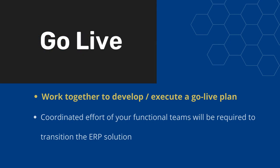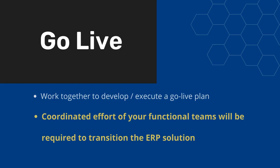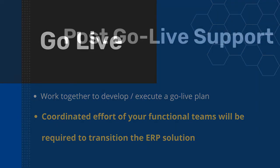Then we go live. We will work together to develop and execute a go live plan which will include all the tasks required for you to make actual use of the ERP system. A coordinated effort of your functional teams will be required to transition the ERP solution from test to production.